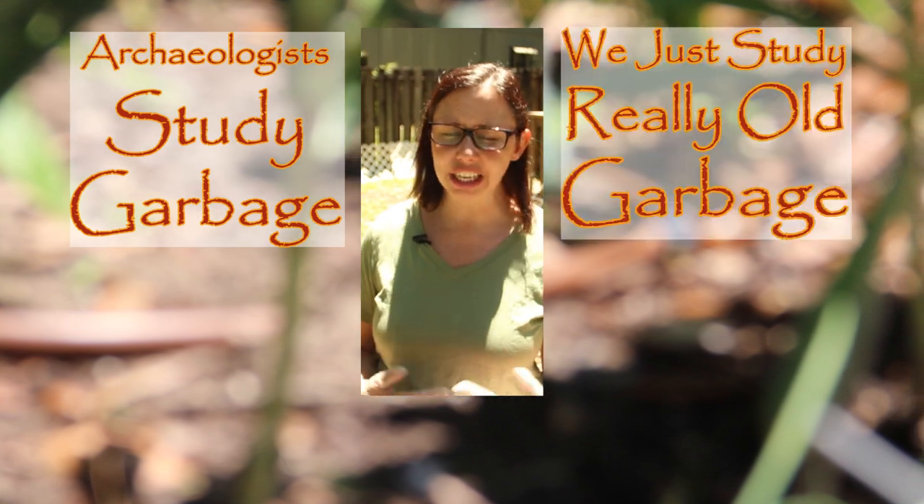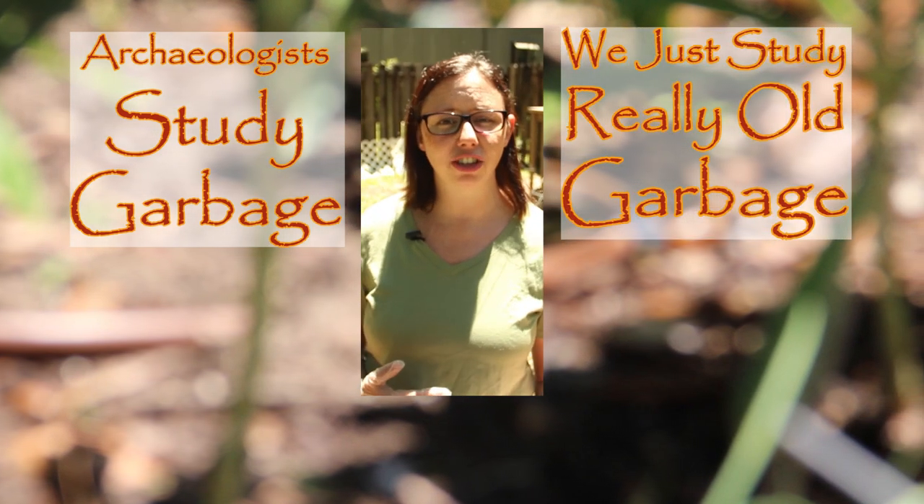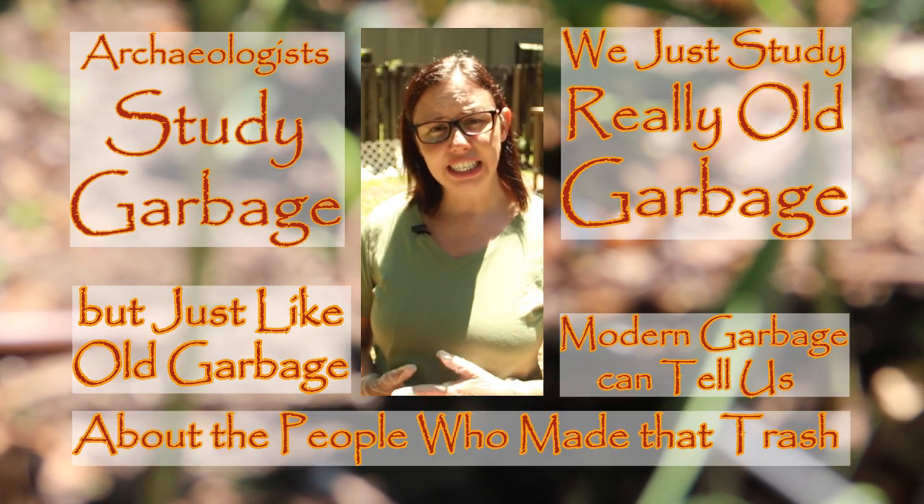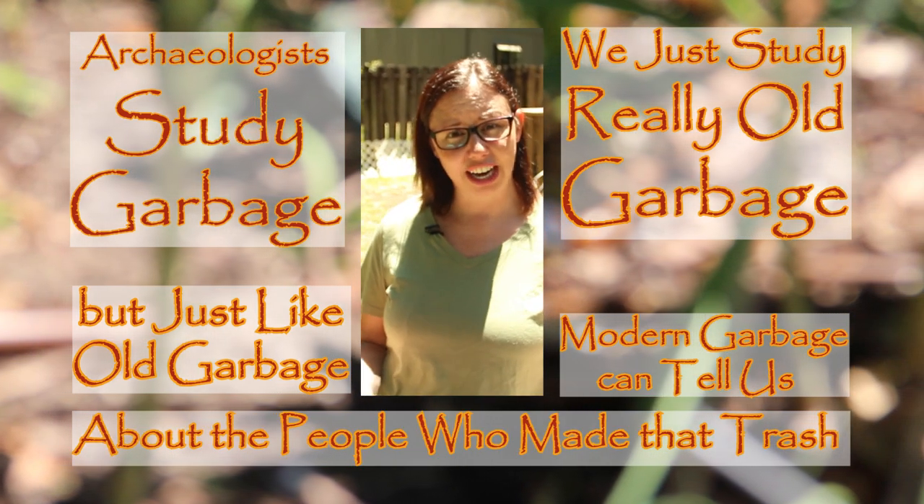Archaeologists study garbage. We just study really old garbage. But just like old garbage, modern garbage can tell us about the people who made that trash as well.